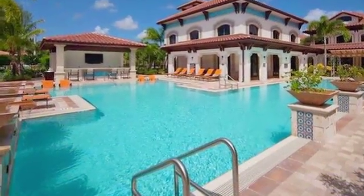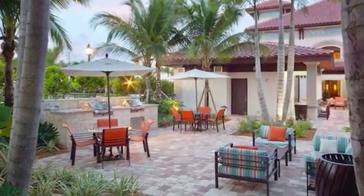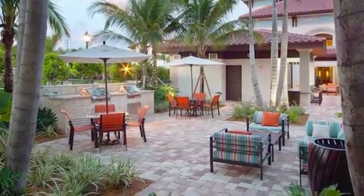Cool off with a dip in our expansive resort-style swimming pool, lounge poolside under one of our covered cabanas, prepare a delicious meal in one of our built-in grilling stations, or grab a drink at the poolside bar.